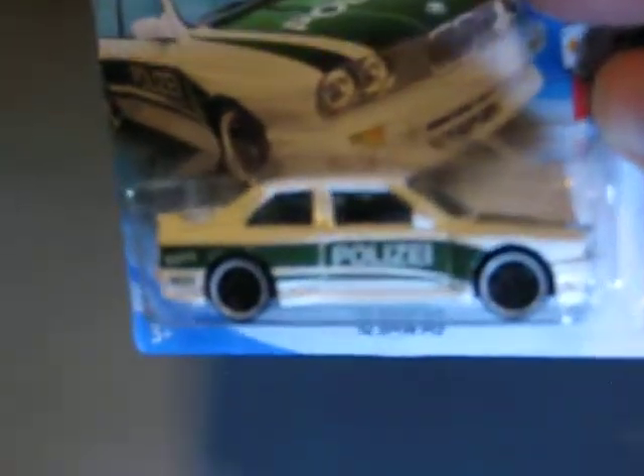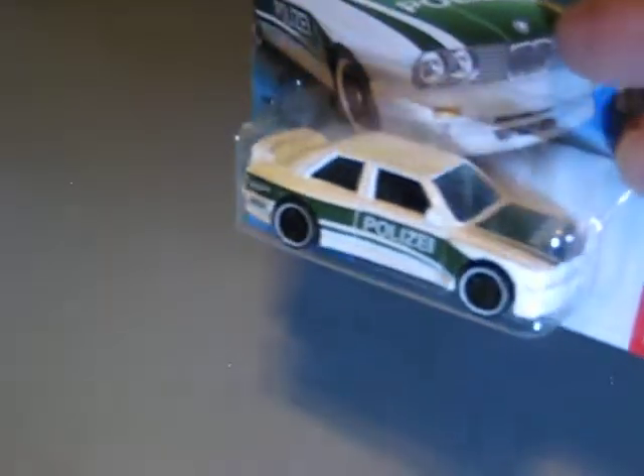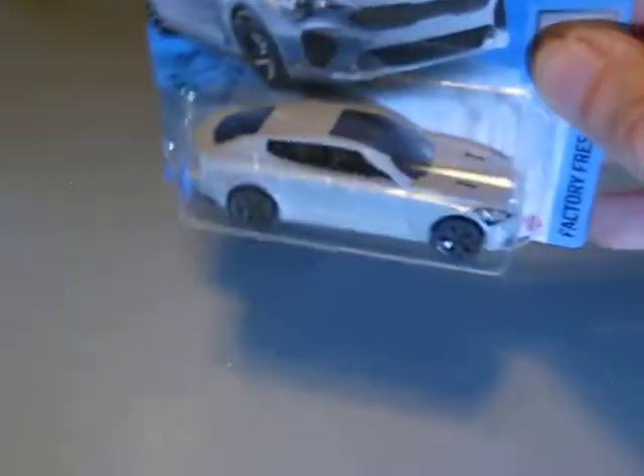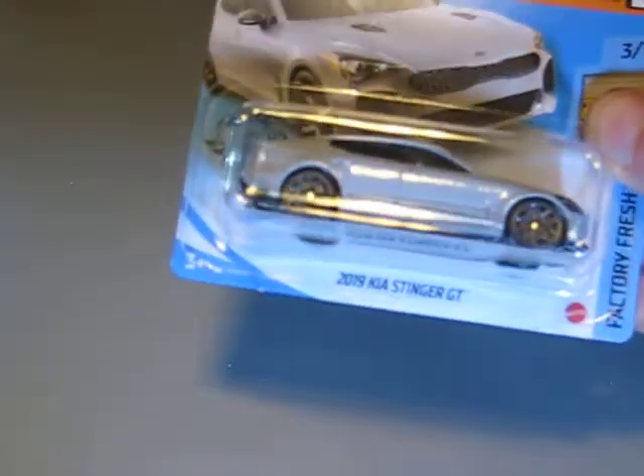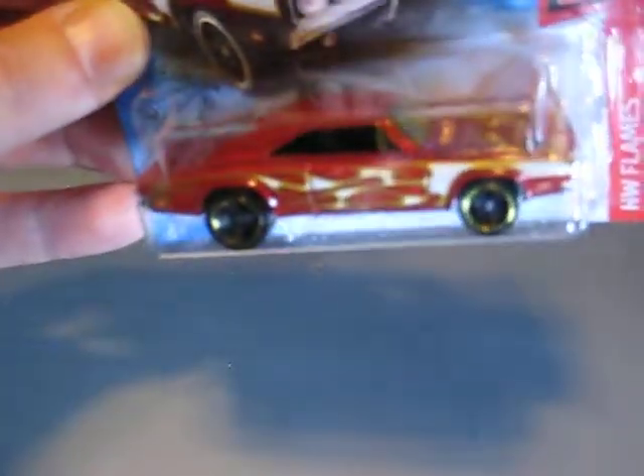Three more Hot Wheels: here we have the BMW M3 with Polizei tampos on it — very nice looking car, I was surprised to find one. And here we have the Kia Stinger GT in grey — I also have this car in blue metallic. And the last Hot Wheels I found was the '69 Dodge Charger 500 in an orange-red color with white flames. Looks very good.